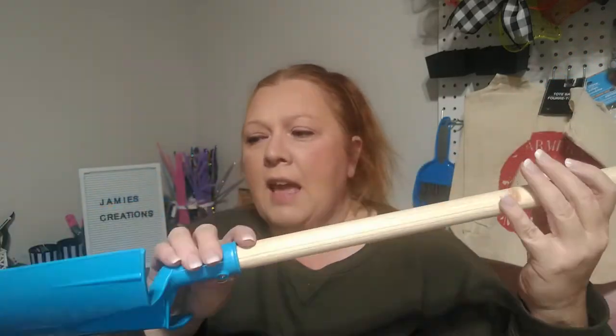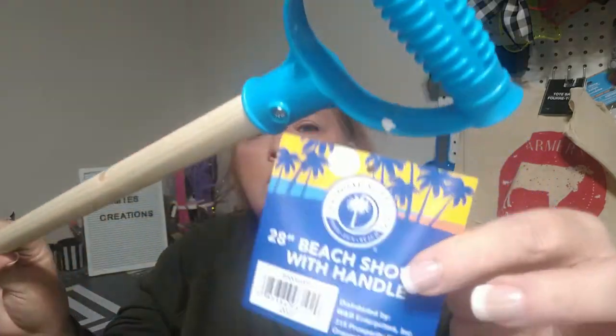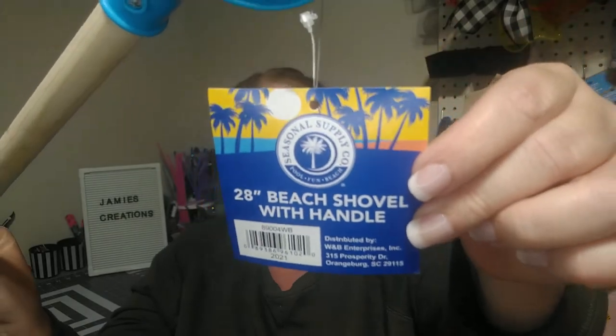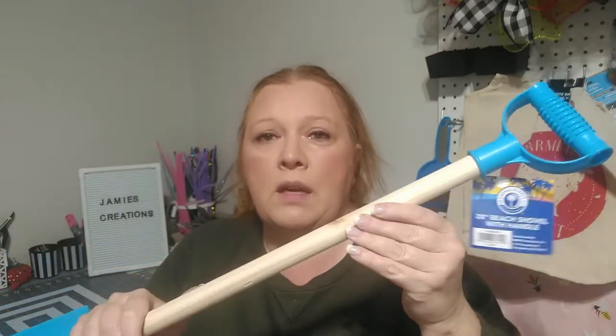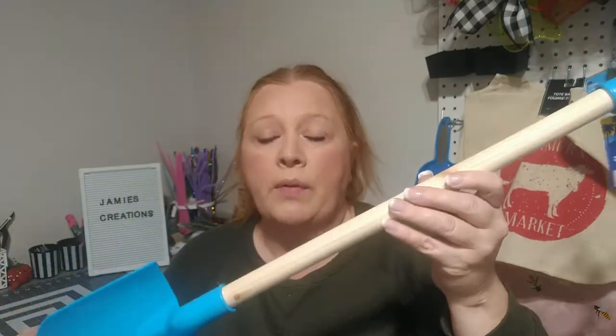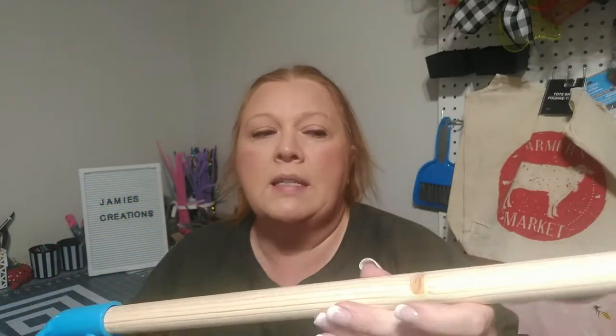So the first thing that I got — now this is not a clearance item — but it is this beach shovel, and they had them in several different colors. This is a 28-inch beach shovel with handle. It was just under $4 — $3.84 or something like that. I got this because I am going to be doing a DIY with it. I went ahead and grabbed this, and I like this one because it does have a wooden handle.